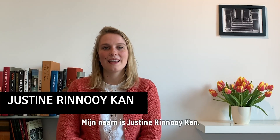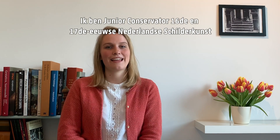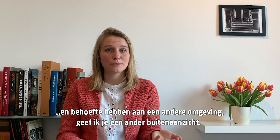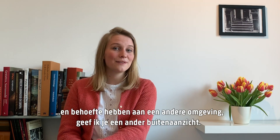Hello, I'm Justine Henrikamp. I'm the junior curator of 16th and 17th century Dutch painting at the Rijksmuseum. Now that many of us are spending most of our time inside, perhaps looking for a change of scenery, I thought I'd bring you a different outside view.